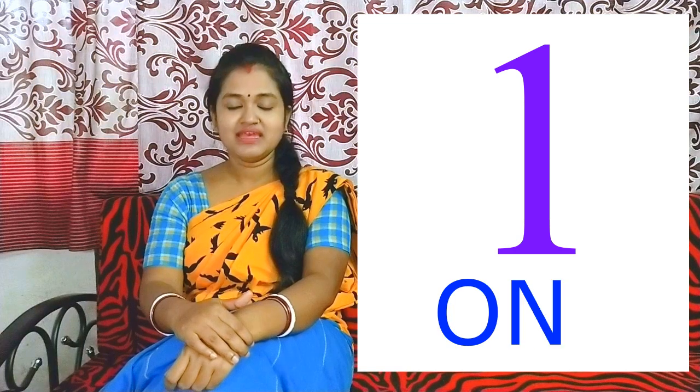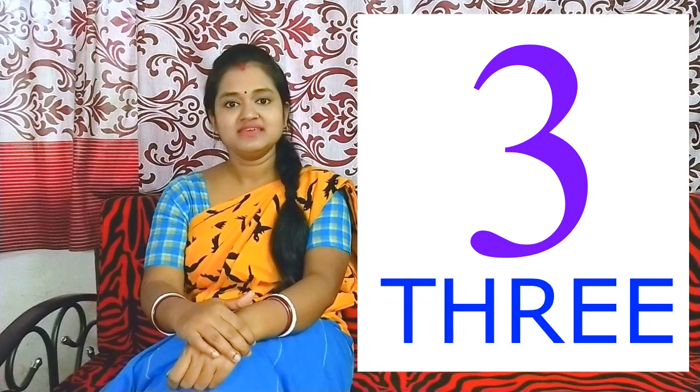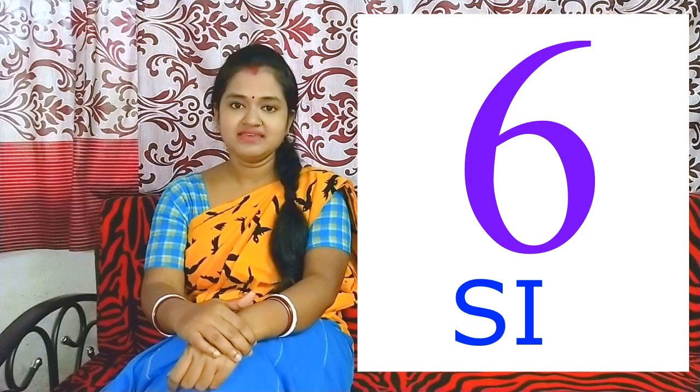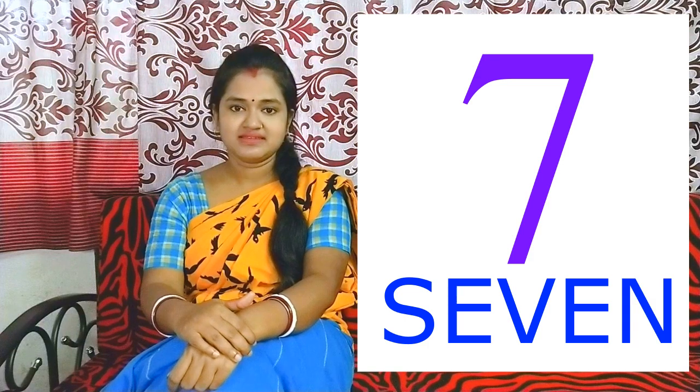1, 2, 3, 4, 5 - F I V E. 6 - S I X. 7 - S E V E N.